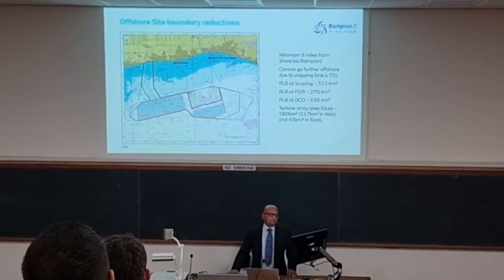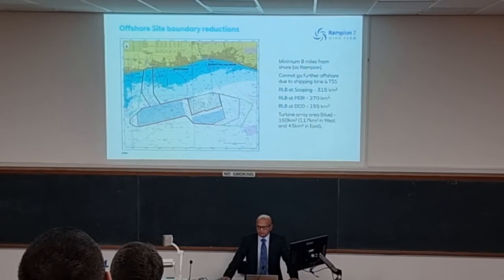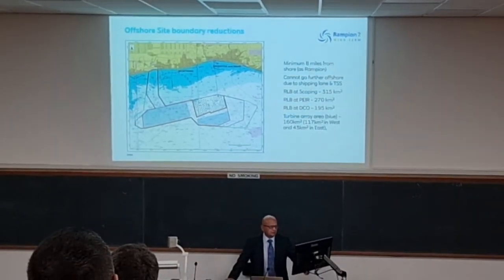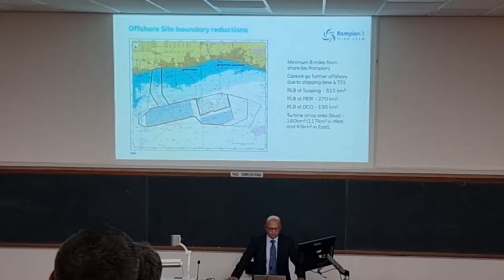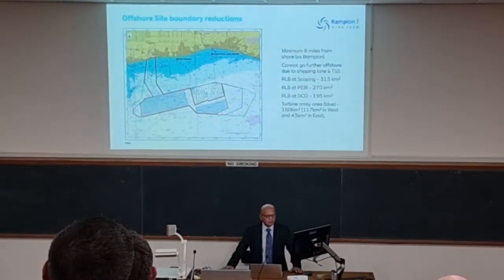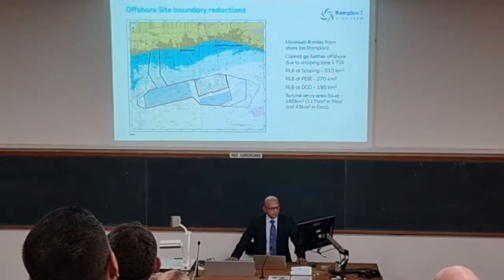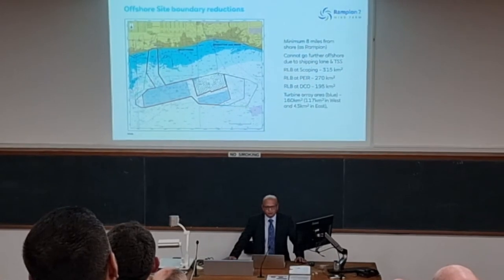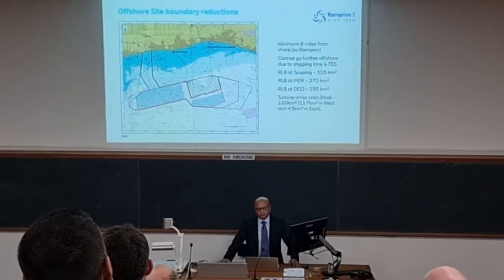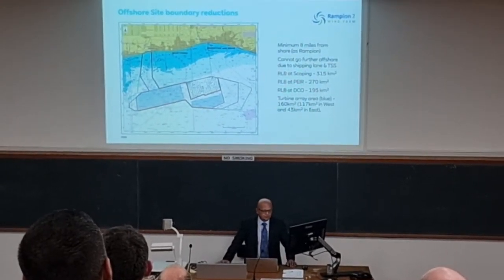This shows how we've already reduced the site boundary quite considerably for Rampion 2, due to our consultations for the consent. The green line boundary is what we started off with a few years ago when we went into scoping with PINS — that area was around 315 kilometres squared at that time. Following that, we submitted our PEIR, the preliminary environmental information report, back in 2021. Following comments from stakeholders, we reduced it down to the purple line, which is 270 kilometres squared.